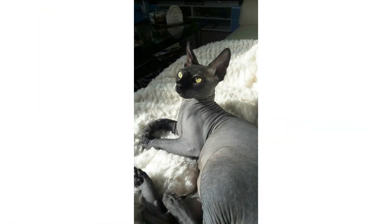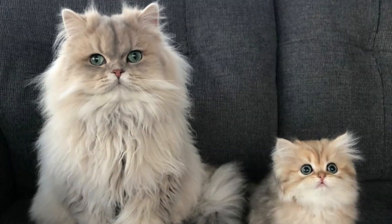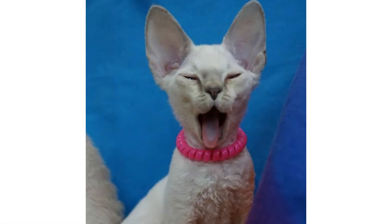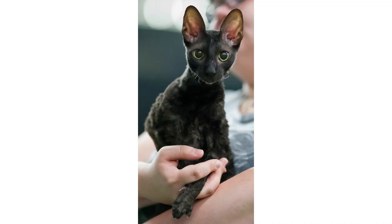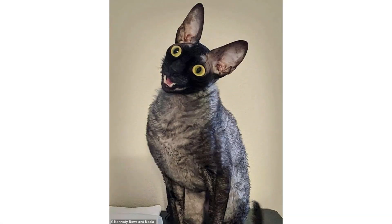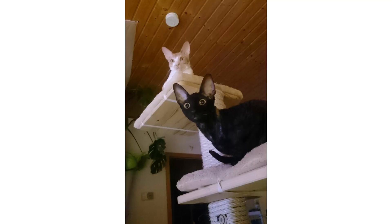Cat-proofing your home is going to be a necessity to keep the Rex out of places you don't want them to go. When your little explorer isn't scaling door frames or wiggling their way into slightly ajar drawers, they are probably following you from room to room. The Cornish Rex is a very social cat — they love being around others. However, they are also loyal to their family and may not immediately take to strangers, but don't expect them to give a new person the cold shoulder for a long time.